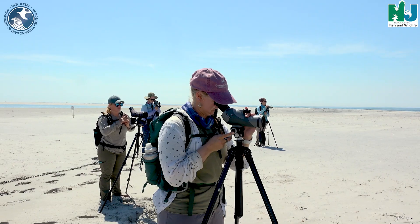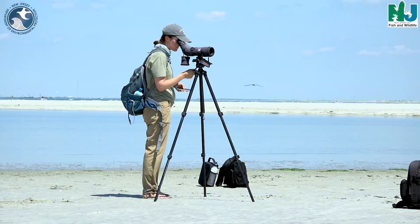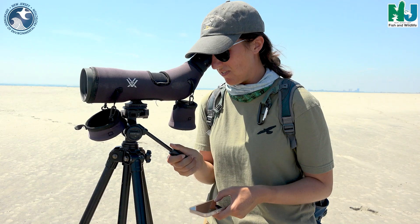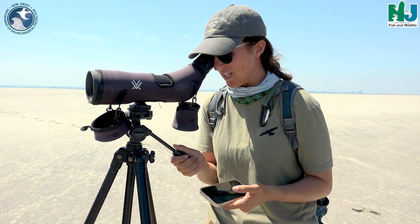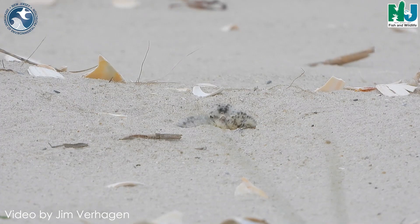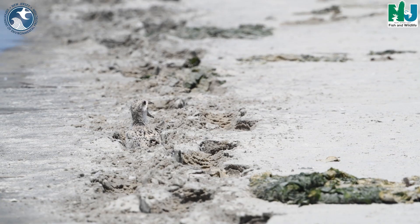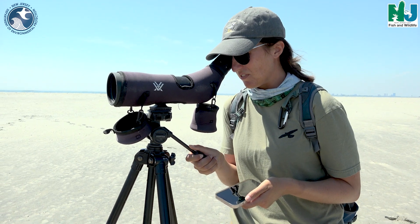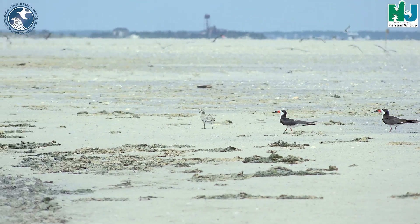Our staff comes out twice a week — once midweek and once on a weekend. We count every single bird inside the colony: the total birds and the incubating birds. Based on their posture and how they're sitting, the count of incubating birds gives us an estimate of how many nests there are. Once the eggs hatch, we also count all the chicks present — the number of downy chicks, meaning freshly hatched; feathered chicks, slightly older; and fledged chicks, meaning they've reached the age to fly. By the end of these counts, the number of fledged chicks gives us a good idea of how productive our colonies were, because ideally you want as many chicks as possible to fledge.